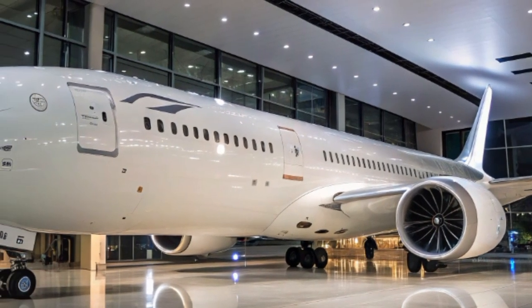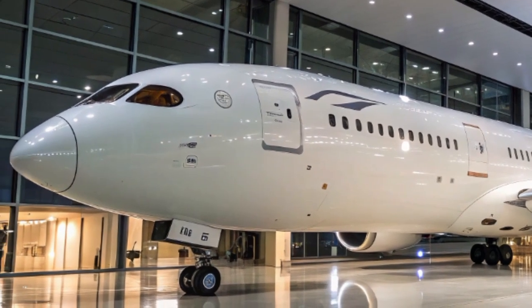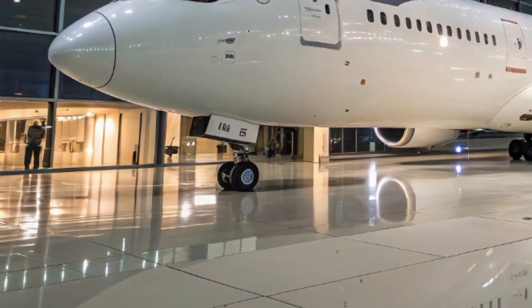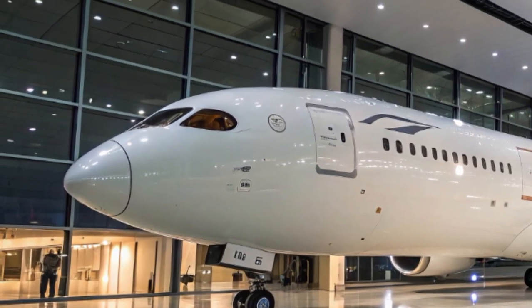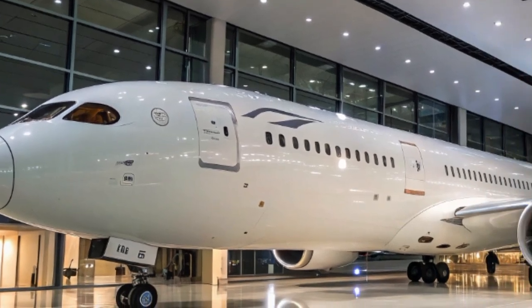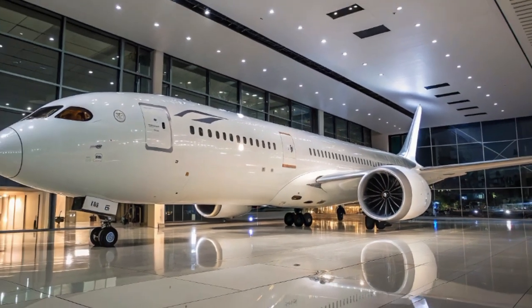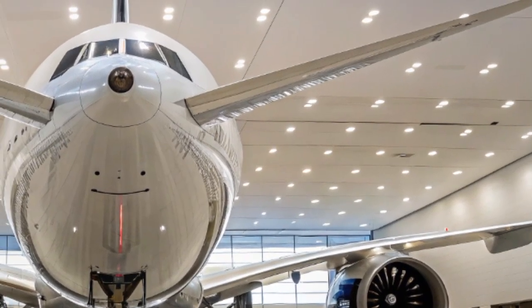The Boeing 787-9 Dreamliner is a stretched variant of the original 787-8 and sits right in the middle of the Dreamliner family. It offers greater capacity and range while maintaining fuel efficiency and environmental consciousness. The 2025 update includes subtle but important advancements that further enhance its capabilities, both from a passenger and an airline operations perspective.